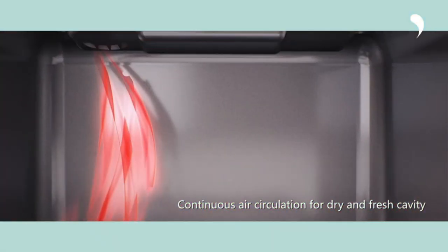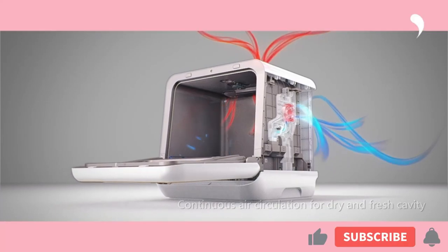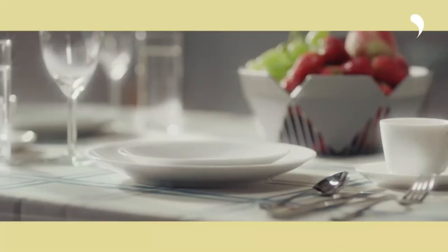To help you with your decision, we have listed the top 10 dishwashers and their key features, plus the things you need to consider to help you choose the best one for you. Links to all products mentioned in the video are in the description below. So let's get started.